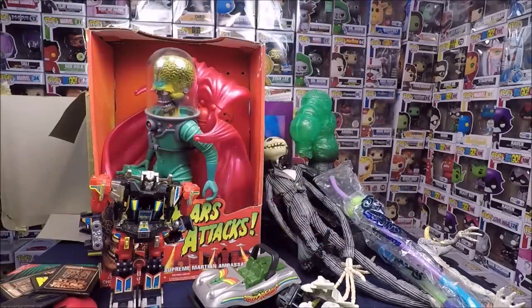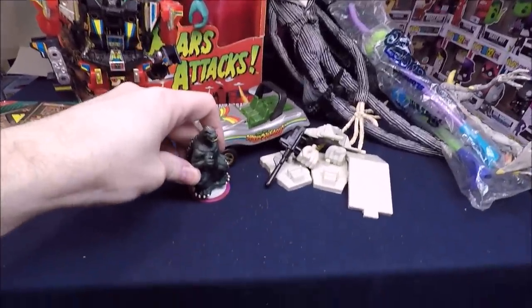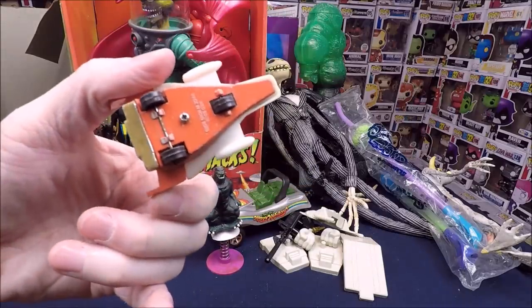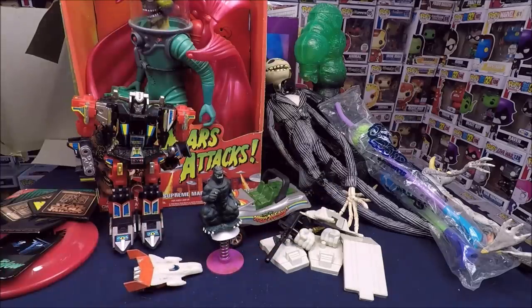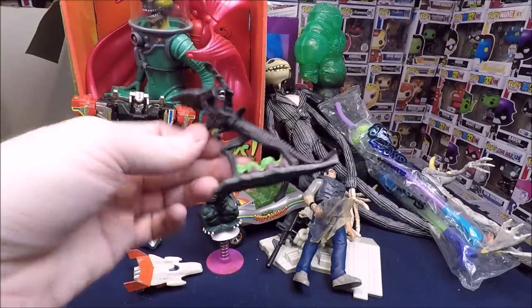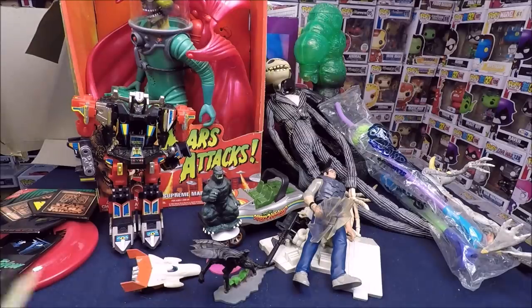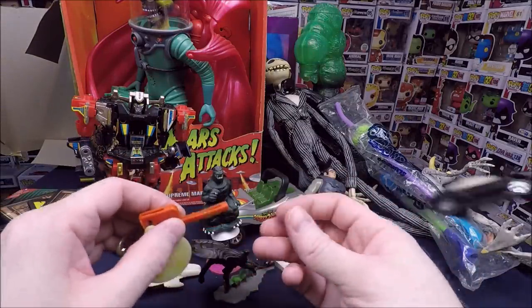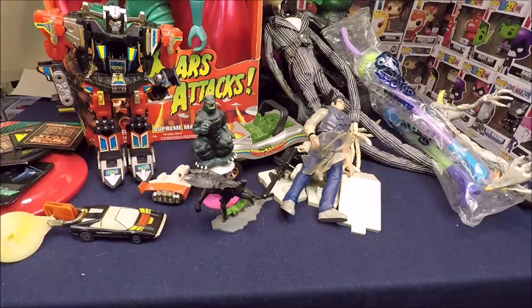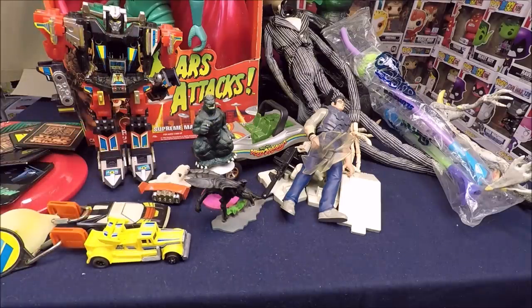Another bag of random toys: a bouncy Godzilla where a suction cup doesn't want to work anymore, a cool little sci-fi jet I'm keeping, what looks like a Jeff Goldblum Jurassic Park figure, and some metal Alien Action Masters. There are also some cool key cars — you squeeze them and they shoot. There was one car and a truck version; I'll probably sell them in the $3 to $5 range.